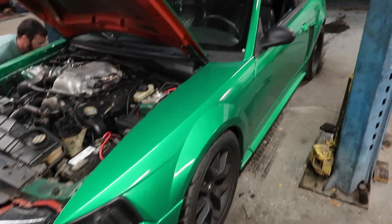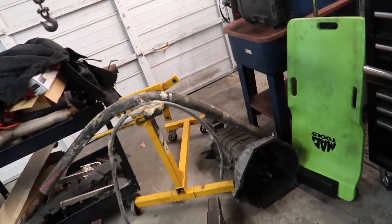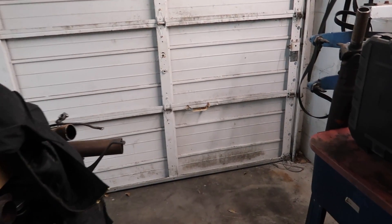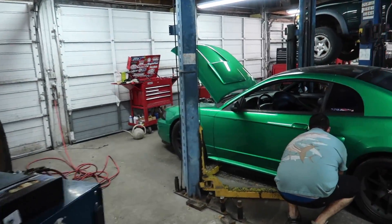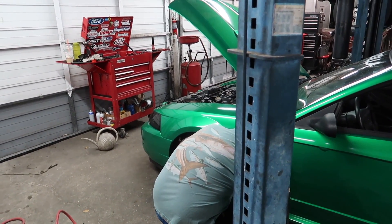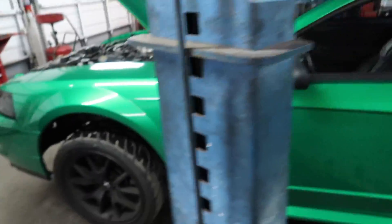We got Turdzilla pulled in here. We are going to be doing the trans swap to a TR-3650. Nick also has a Pro 5.0 shifter on here. The clutch and flywheel should all be good — basically just pull the T45 out, put this bad boy in there, and we'll be good to roll. We're not sure if the driveshaft is different or not, but we have Nick's here in case. Should be a pretty easy swap. We're also going to let a little bit of oil out and put some Marvel Mystery Oil into the engine to see if it cleans up that noise. I just removed the shifter — should be good to go.